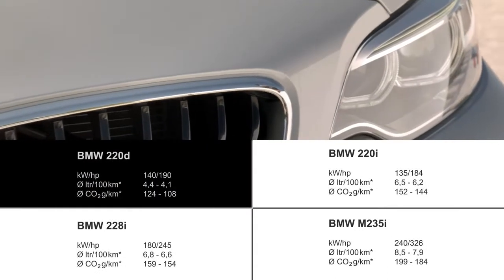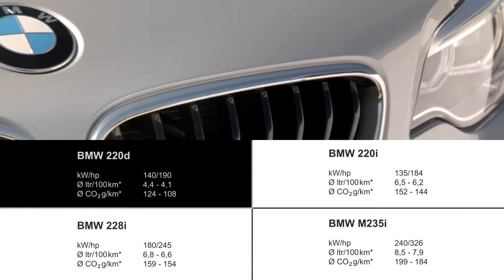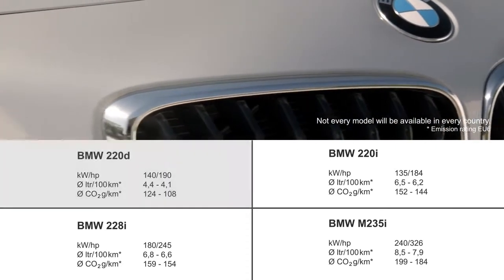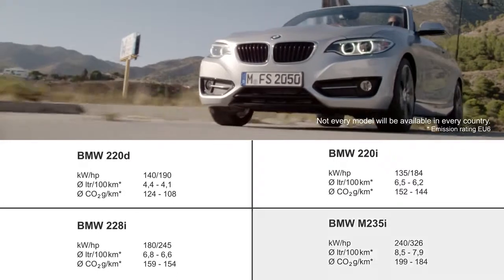With the BMW 2 Series convertible, BMW presents an optimized, efficient dynamics engine portfolio. The new diesel generation is stronger but also much more efficient. For instance, the BMW 220d delivers 140 kilowatts and 400 newton meters, with a combined CO2 emission of only 108 grams per kilometer.